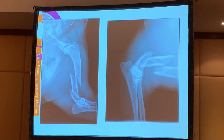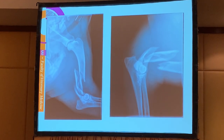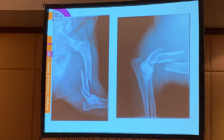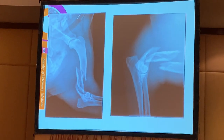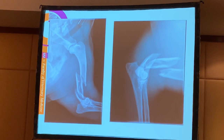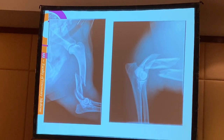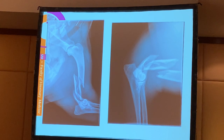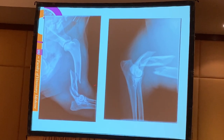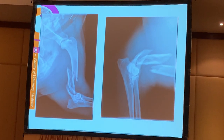Here we have an example of a Rhodesian Ridgeback of two years that was hit by a car and presented with a complex multi-fragment fracture. We see a big proximal part, a smaller middle part, and then the distal fracture fragment. We have contraction and dislocation, and fissures in the bone fragments. From the two radiographs we cannot be sure whether this fracture has not extended into the joint.